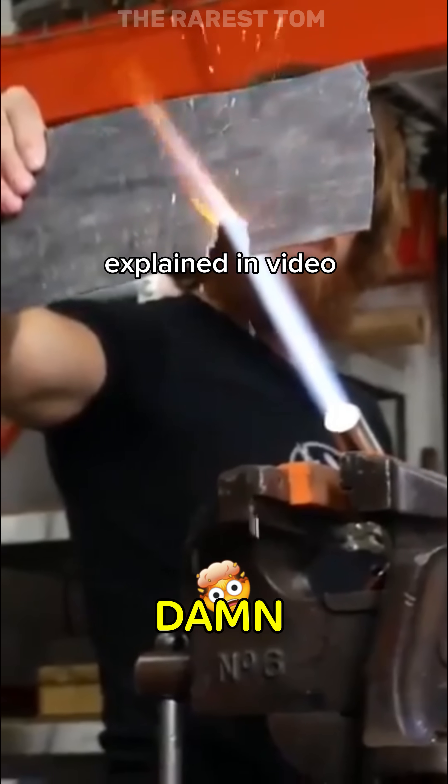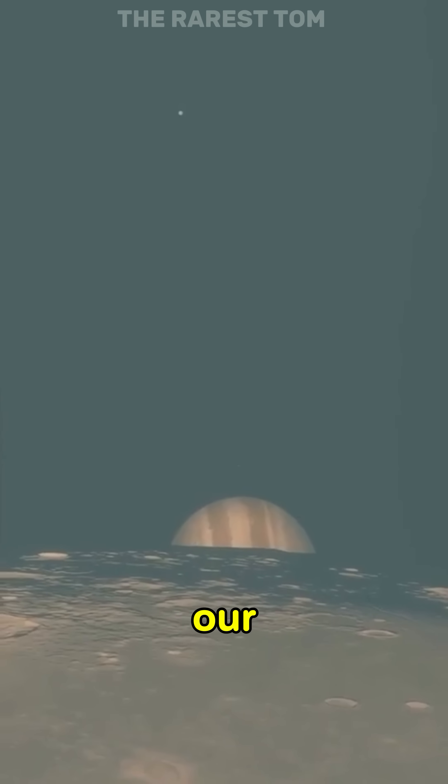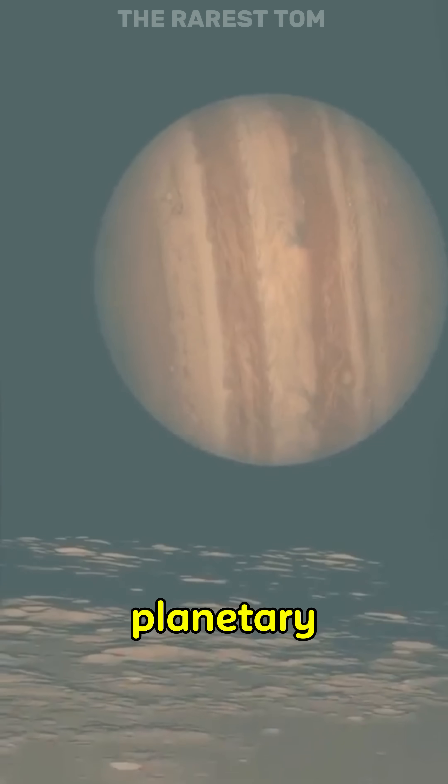Rare images that'll make you say, damn, that's rare. On February 28th, 2025, seven planets in our solar system aligned in the night sky, creating a rare event called a planetary parade.